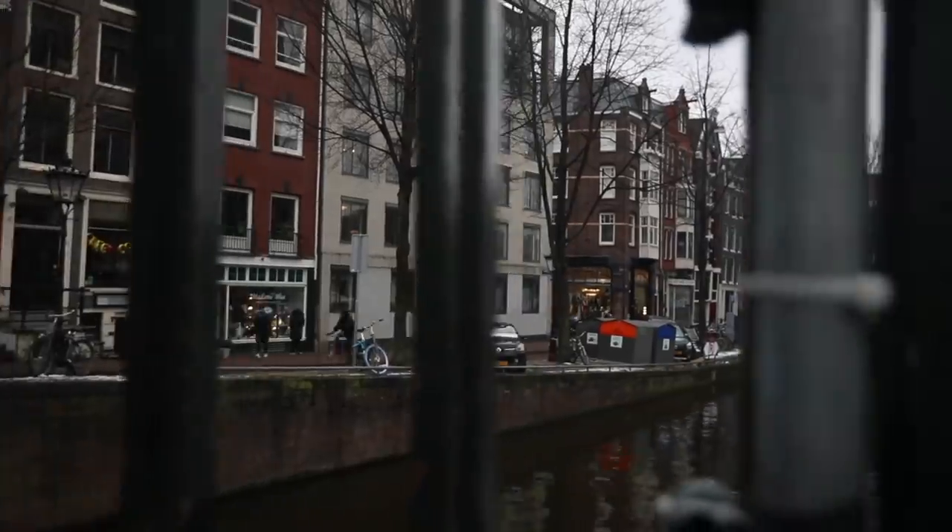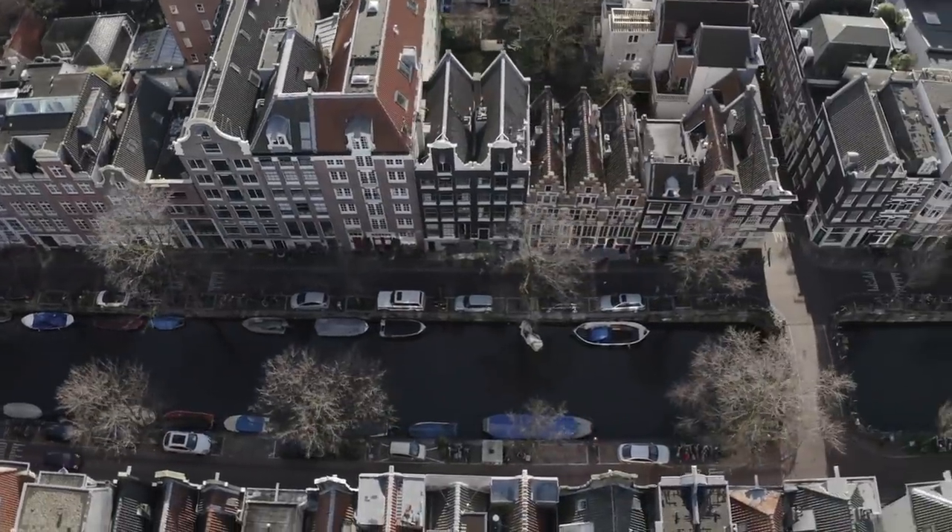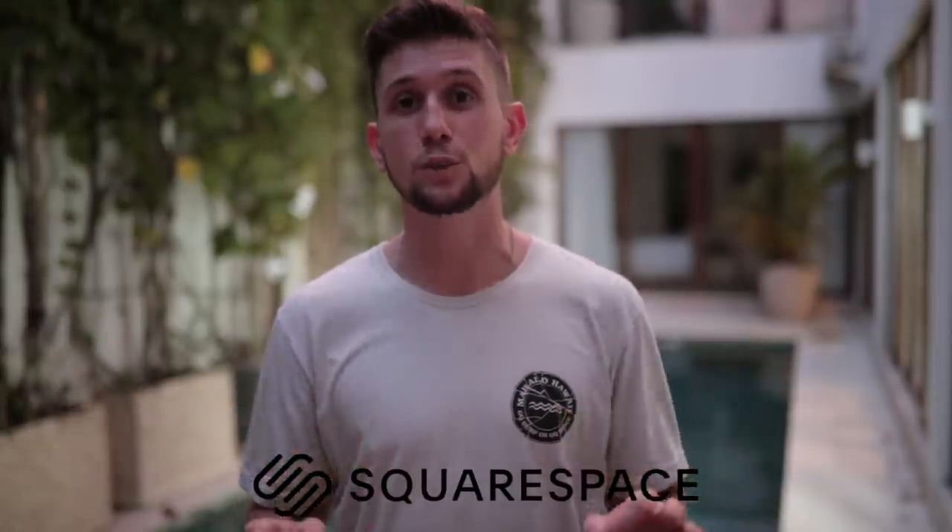After showing you how to travel Amsterdam, I'll also be showing you at the very end of this video how you can get your beautiful website up and running today using Squarespace. I'm sure you've heard it before, but Amsterdam's biking culture is on another level.